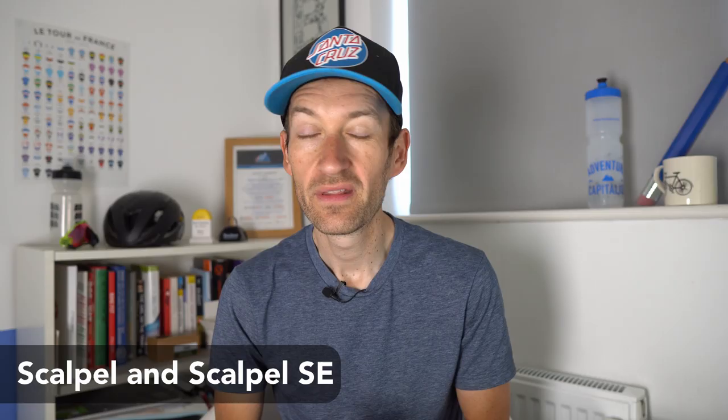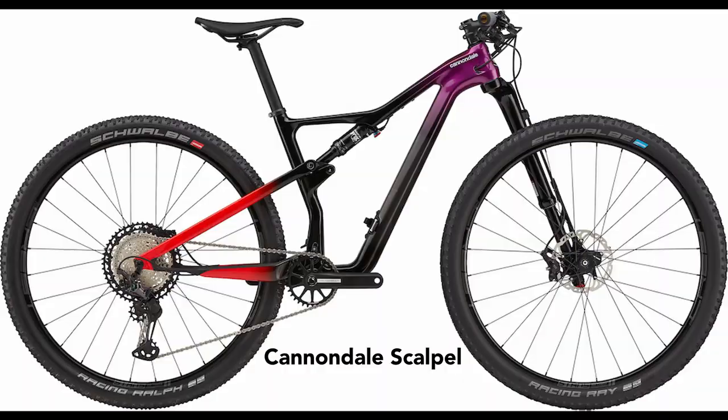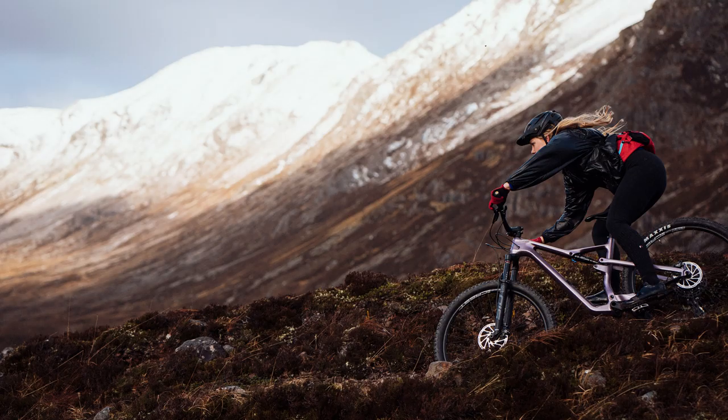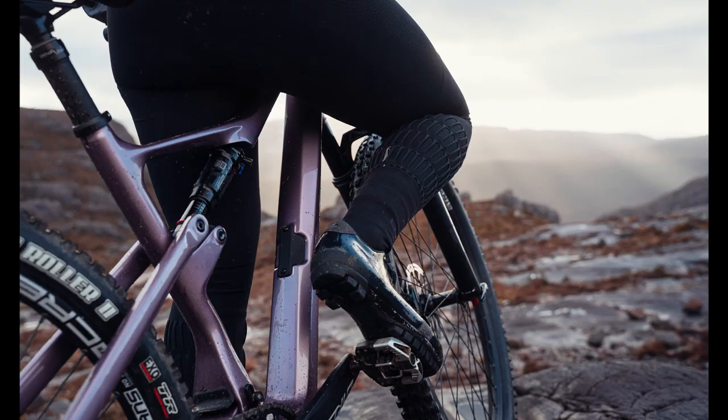There are two versions of this new Scalpel available. There's a race-focused version with 100 millimeters of suspension travel front and rear. And then there's a Scalpel SE, which boosts travel up to 120 millimeters front and rear. The Scalpel SE looks a really good choice for marathon riding, Cape Epics, that sort of event, or just trail riding — if you like big adventures out in the countryside and want that lightweight, efficient pedaling of a cross-country race bike, but with a bit more travel and a bit more comfort.